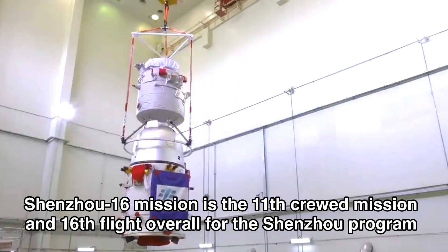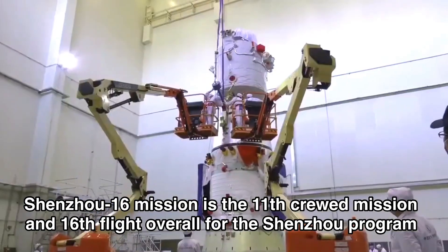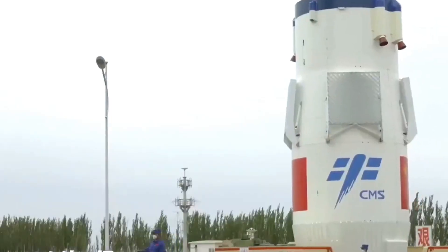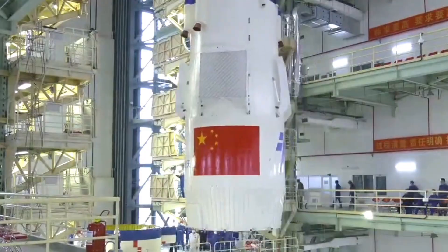The assembly process involved integrating the spacecraft module with the Long March 2F rocket, which is a two-stage launch vehicle with four strap-on boosters. The spacecraft module consists of three sections: the orbital module, the re-entry module, and the propulsion module.